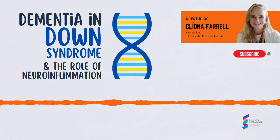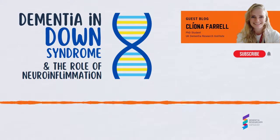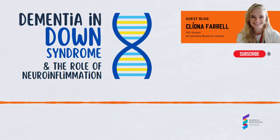People with Down syndrome are particularly susceptible to COVID-19, so this year the Down syndrome research community came together online. With participants from research studies, their families and friends, we discussed current research advances, offered advice from specialists, and celebrated Down syndrome.